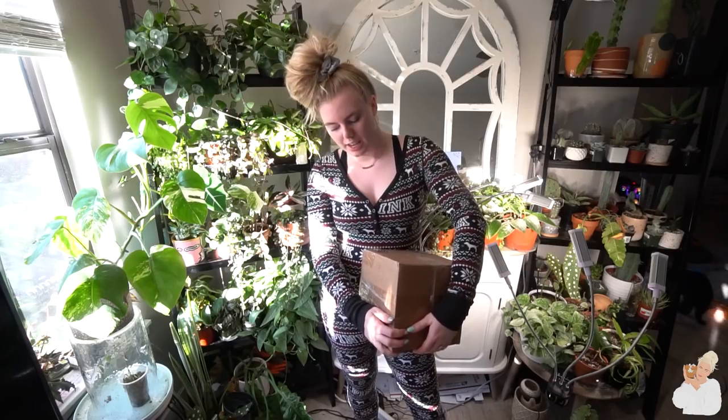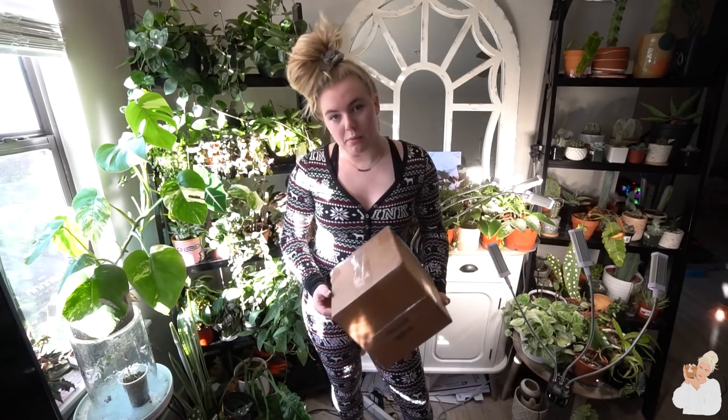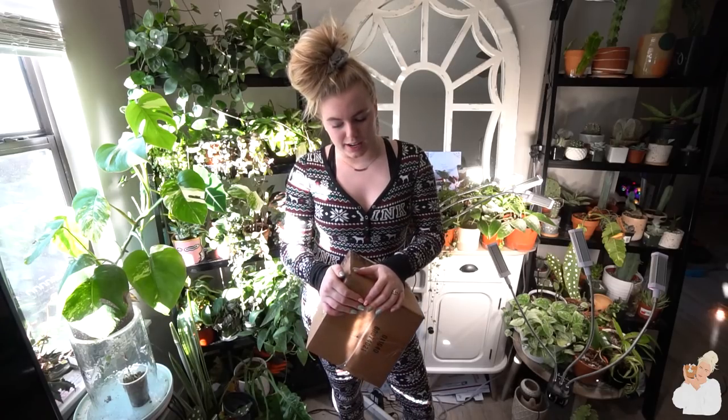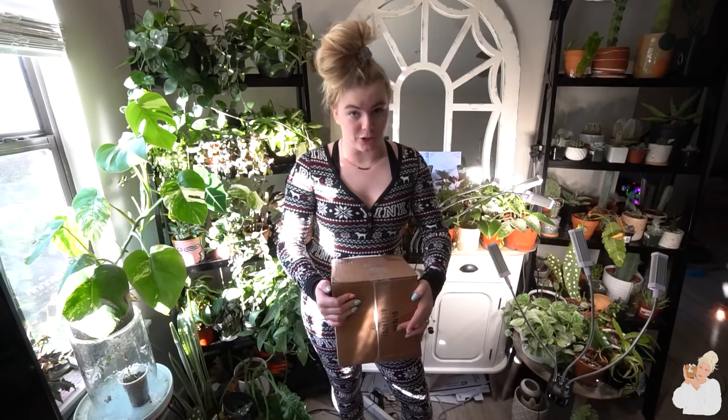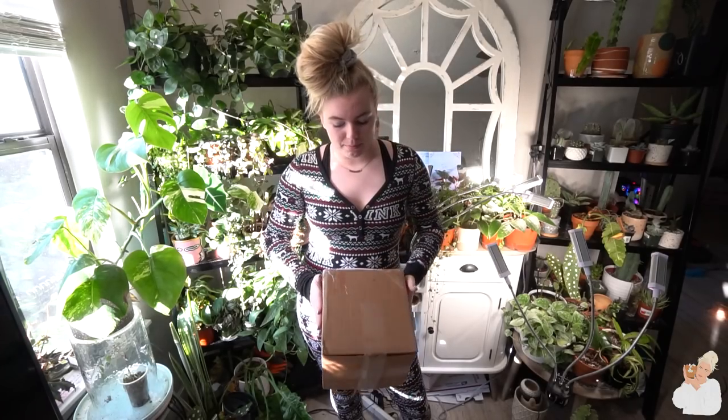I thought I'd do this video a little bit differently and open with standing — not like unboxing standing, but I'll start standing. Today we're going to be unboxing one plant. This is a Hoya that is very, very, very special — this is my top wishlist Hoya.